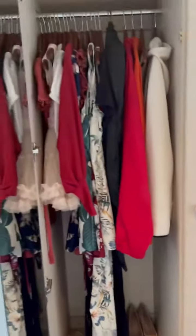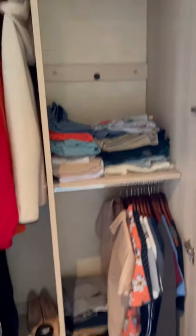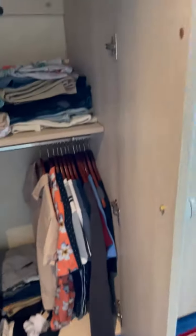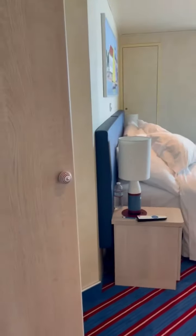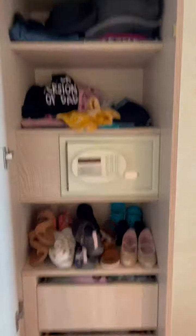Here's the closet — just a decent space. Here's the other closet. There are three closets in this room. Here's the third.